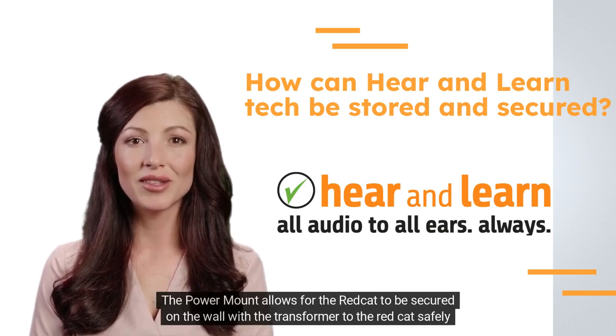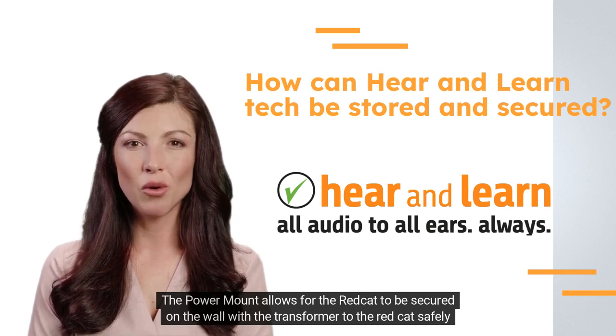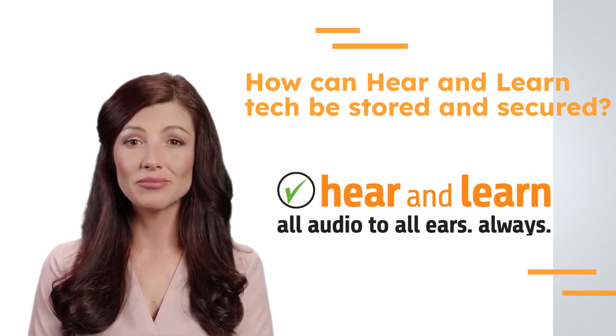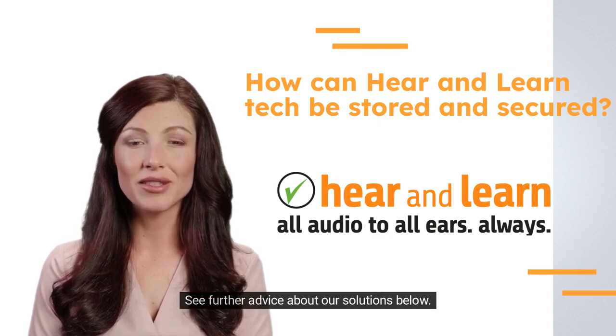The power mount allows for the REDCAT to be secured on the wall with the transformer to the REDCAT safely mounted behind. See further advice about our solutions below.